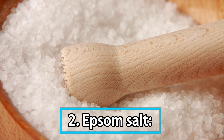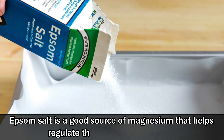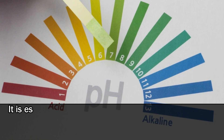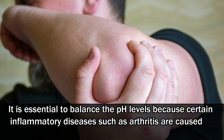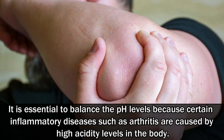Number 2: Epsom salt. Epsom salt is a good source of magnesium that helps regulate the pH levels in the body. It is essential to balance the pH levels because certain inflammatory diseases such as arthritis are caused by high acidity levels in the body.